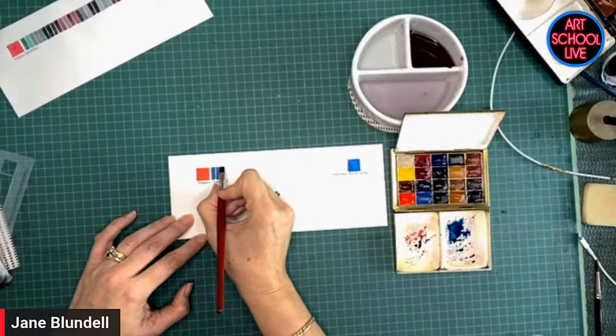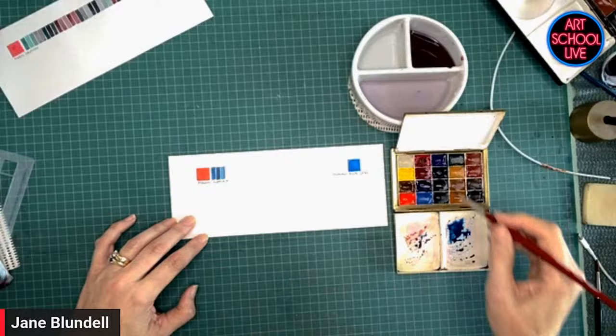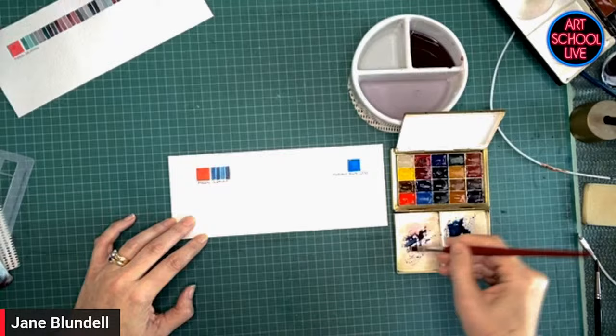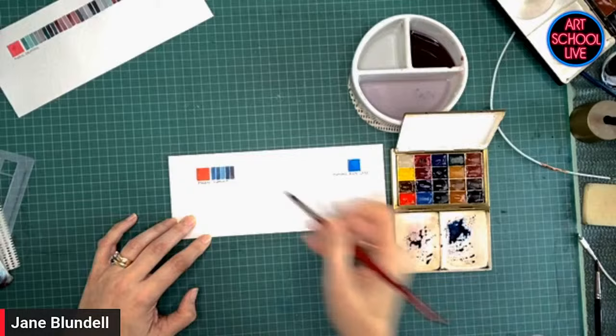So I started with Phthalo Blue Green shade, then added a little bit of Pyrrole Scarlet, and that makes a Prussian Blue hue. If I keep going and add a bit more, it's going to make an Indigo hue — so there's another color you don't have to buy. Well, I love buying colors, I love having all those tubes. So do I. But if you actually paint on location, as I do, then I like to knock it back to fewer. I love to explore the colors, but I also find it fascinating how many you can make with just a few.